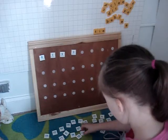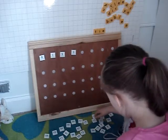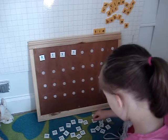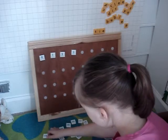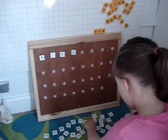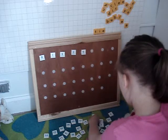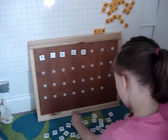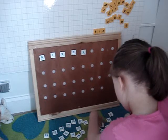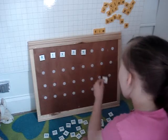Good job. What comes after three? Three. What comes after three? What comes after three? There you go. Four. What comes after four? Good job. Put it up there.